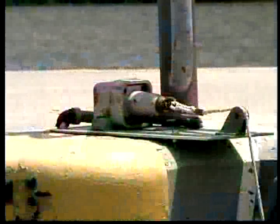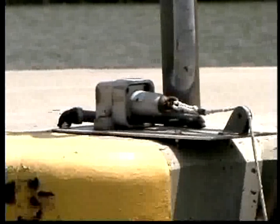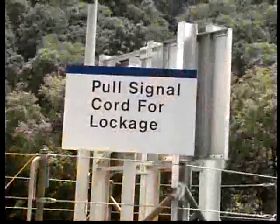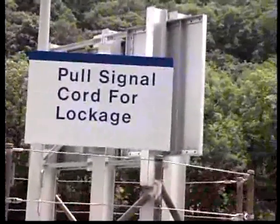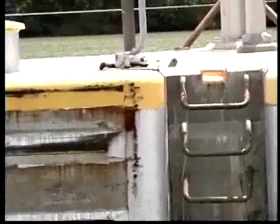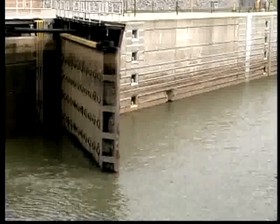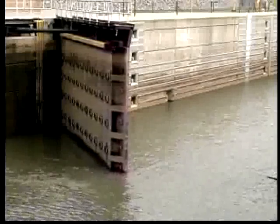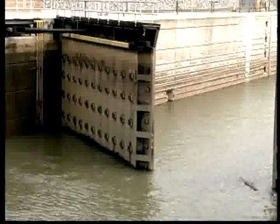Lastly, for vessels with neither radios nor cell phones, a signaling device is provided and located on the upstream and downstream end of the wall at each lock. A sign drawing attention to the device will be displayed at its location. The rope or pull chain should be held for about 3 seconds to allow the electrical current to travel the distance to the building. Once again, patience is required after signaling the lock operator. Provided that no other traffic is using the lock, it may take as long as 15 minutes to prepare the chamber for the next lockage.